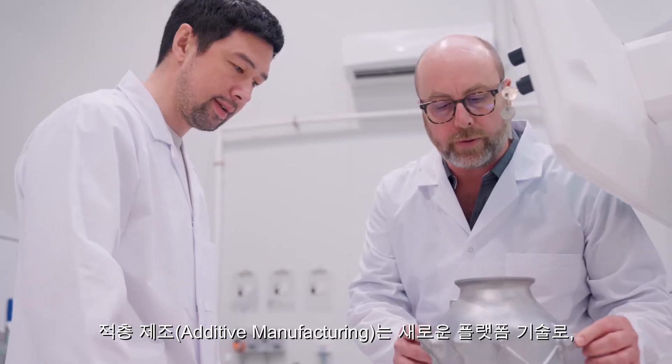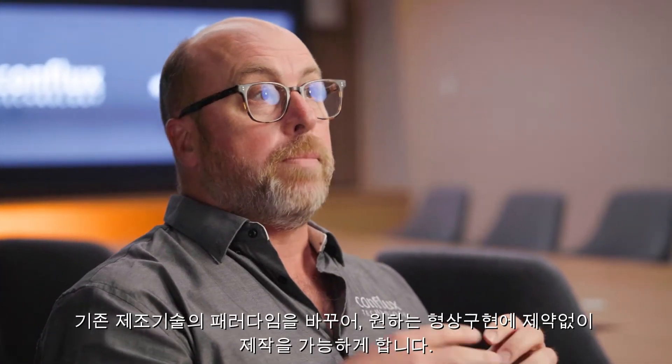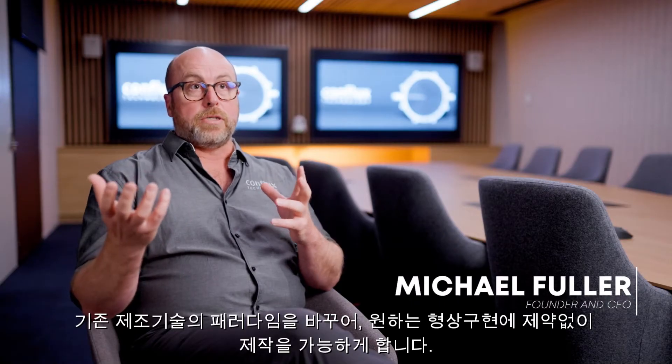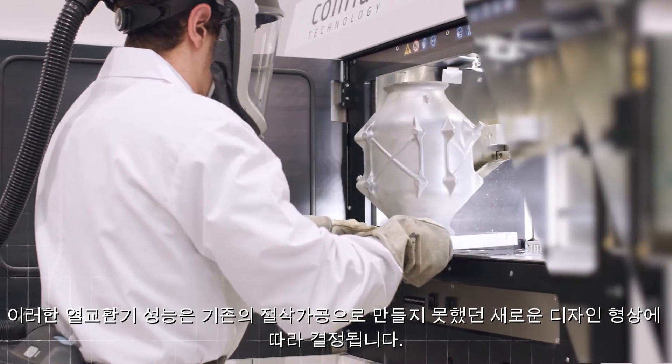Additive manufacturing is a new platform manufacturing technology, and it brings new geometric opportunities for the products created using this technology. Heat exchangers' performance is based on their geometry.